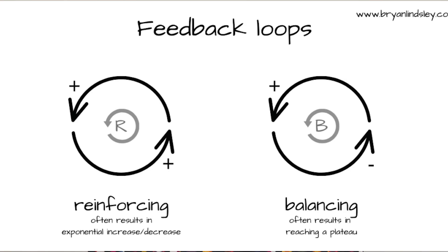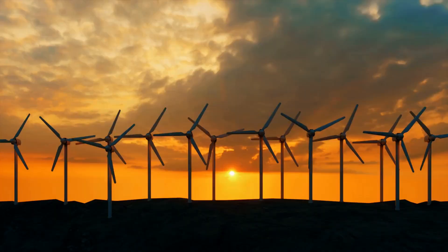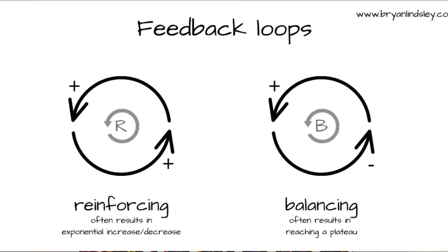Looking at an energy system in this way is more similar to the worlds of biology and ecology. The energy transition isn't just about swapping one technology for another — it's about reshaping an entire ecosystem. Here's a third way of looking at energy systems, which comes from the world of chaos theory and systems thinking. It considers a system as a series of positive and negative feedback loops interacting with each other. The first type is called a reinforcing feedback loop, where doing more of something results in even more of that thing happening. Take the case of wind turbines: installing wind turbines results in economies of scale and mass production, which brings down the price, making it more economically attractive to install even more wind turbines.